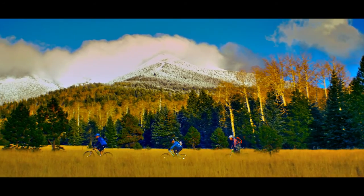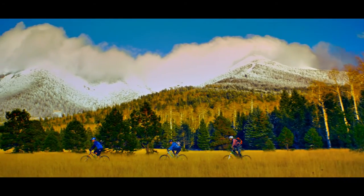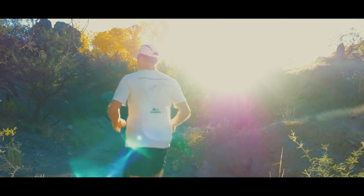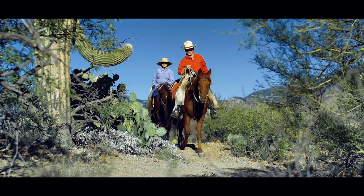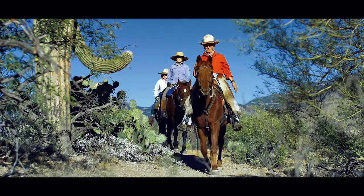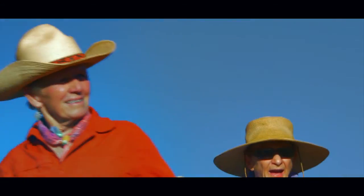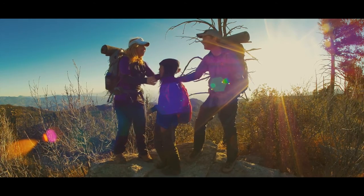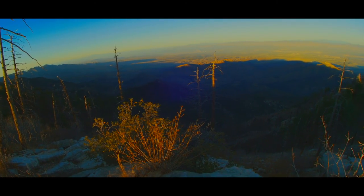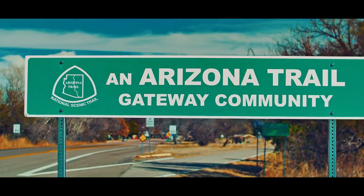The Arizona National Scenic Trail is a continuous 800-mile shared-use trail for hikers, bikers, and equestrians. The Arizona Trail features more scenic beauty and biodiversity than almost any other trail in the nation, linking deserts, canyons, mountains, forests, communities, and people.